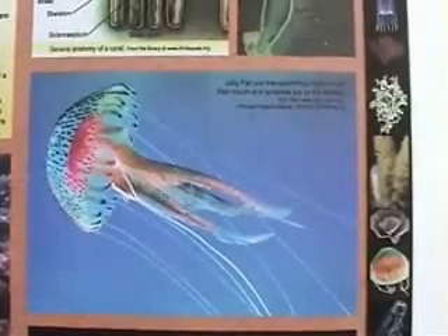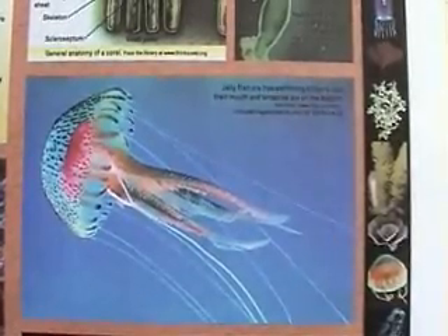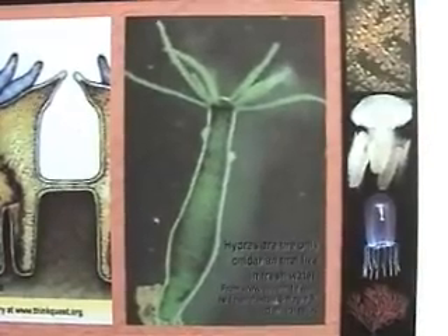Jellyfish are free-swimming Cnidarians and their mouth and tentacles are on the bottom. Hydros are the only Cnidarians that live in freshwater.